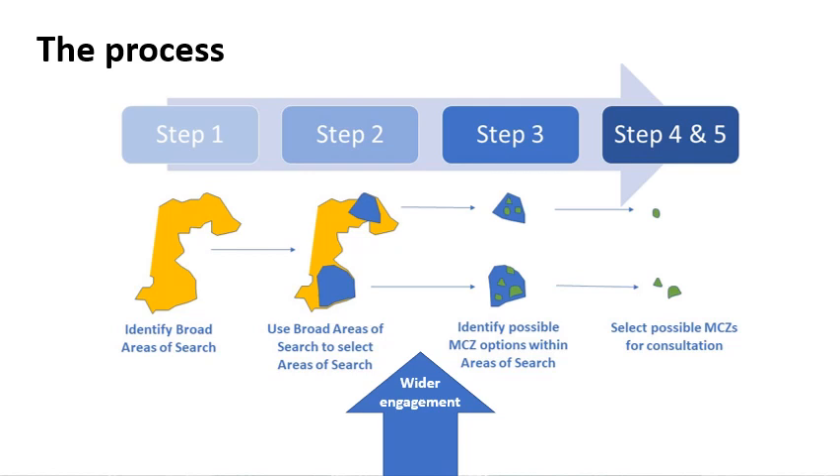Here is an illustration of the phase process moving towards selecting possible MCZs for consultation. We are currently between steps two and three in a period of wider engagement on the areas of search to gather additional information on activities and interests. We will be discussing the areas of search with interested sectors, stakeholders and communities and will be using this information to help identify possible MCZs. Once possible MCZs have been identified with the task and finish group, JNCC and NRW will provide pre-consultation advice ahead of Welsh Government's 12-week consultation, and more information can be found on the project website.